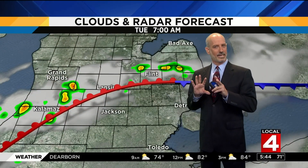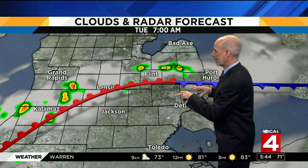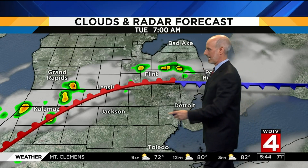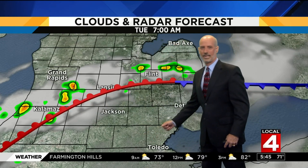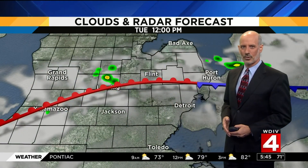You see a thunderstorm here that's crossed off of Lake Michigan there. And for us, we just have a few scattered little showers in the Genesee County area. The chance for a shower or thunderstorm this morning is mainly the I-69 corridor and north of that, just in the vicinity of this front. This front right here is the dividing line between the super steamy stuff down to the south and the steamy but less steamy stuff to the north.